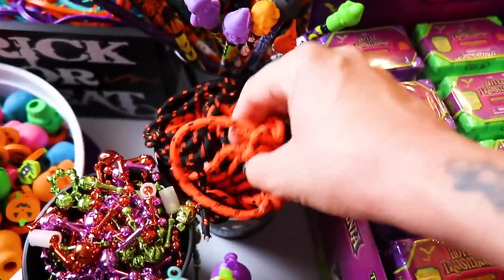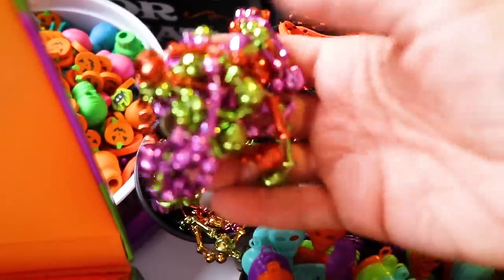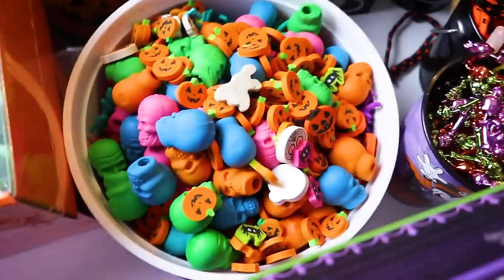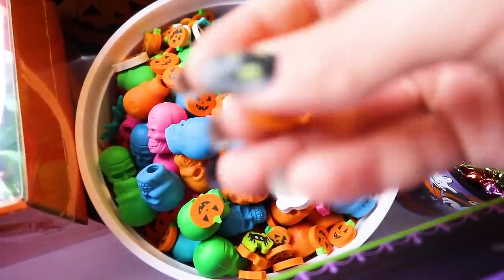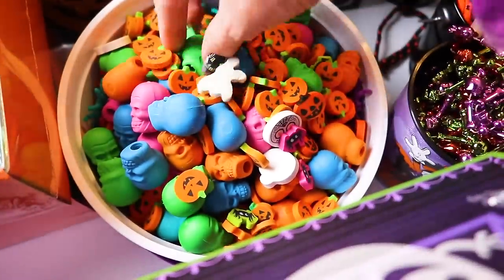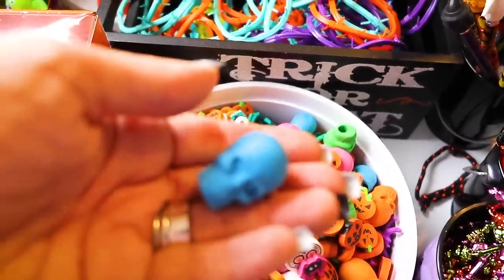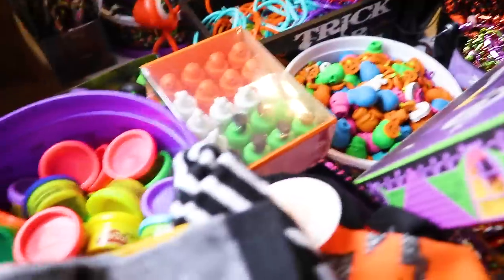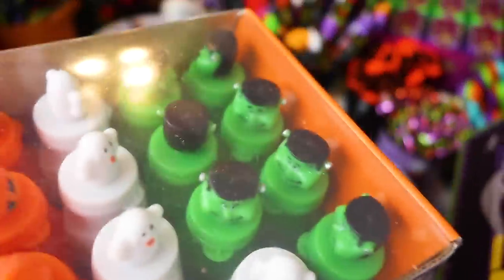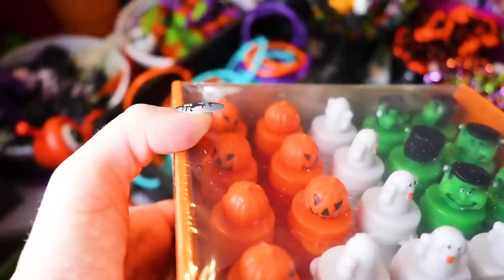Over here I have some more jewelry stuff — I have the traditional 90s friendship bracelets and then I have a bunch of like Mardi Gras style beads, but they're skull and bones instead. Back here I have a bunch of different erasers — I have like small jack-o-lantern erasers, and these are my personal favorite — these are the pencil toppers but I have those in a bunch of different neon colors. Up next I have two stacks of different kinds of bubbles — we have some with Frankenstein's monster on them, some with ghosts, and some with jack-o-lanterns.